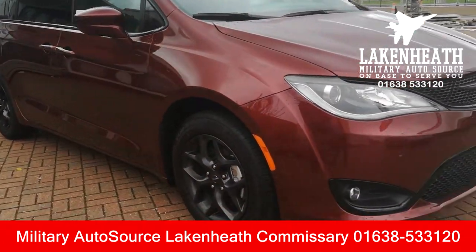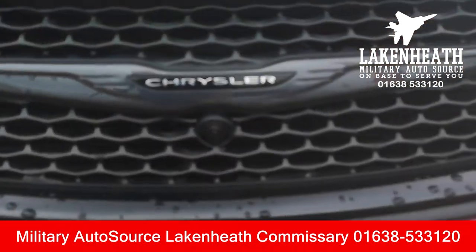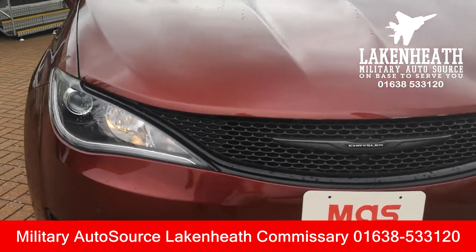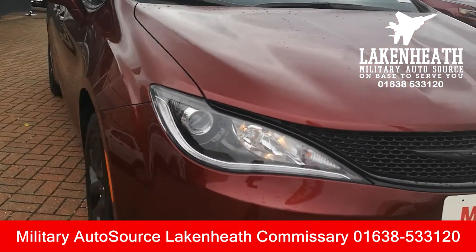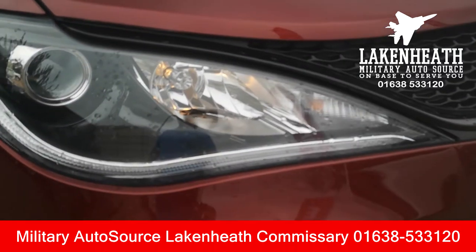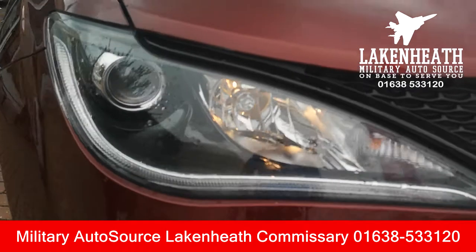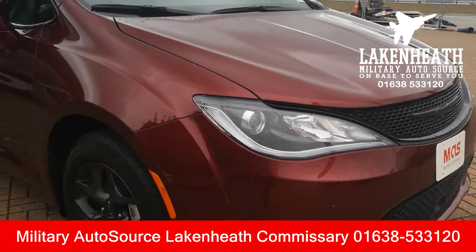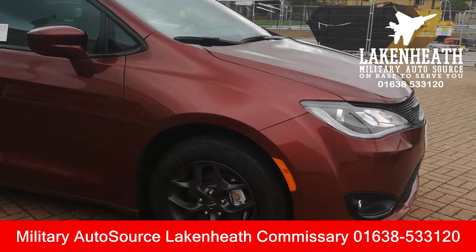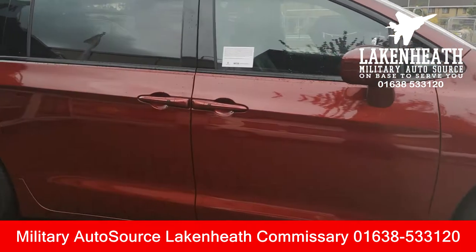This one also has the safety tech package, so you get 360-degree cameras — four collision cameras hidden all around the car that create that bird's-eye image. You get automatic headlamps that detect ambient light and get brighter or duller depending on conditions. You also get blind spot and cross-path detection, and full-speed front collision warning, which will actually help you brake in emergency situations.